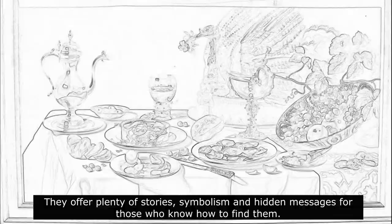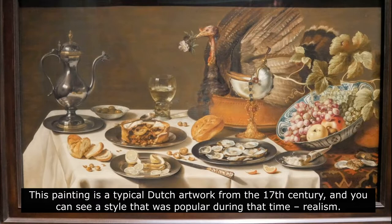This painting is a typical Dutch artwork from the 17th century, and you can see a style that was popular during that time: realism. The focus on realism was so important that the paintings almost looked like photos. Even the setting shows it.